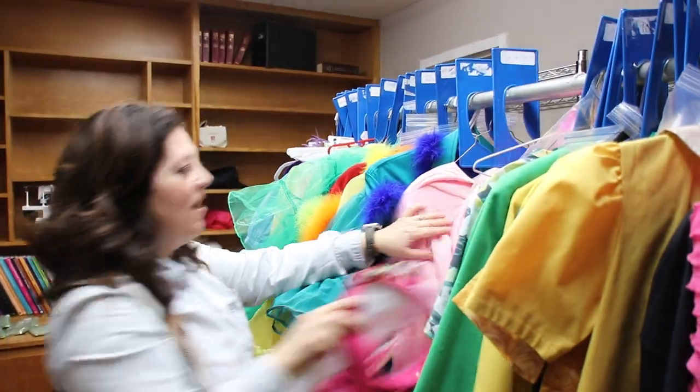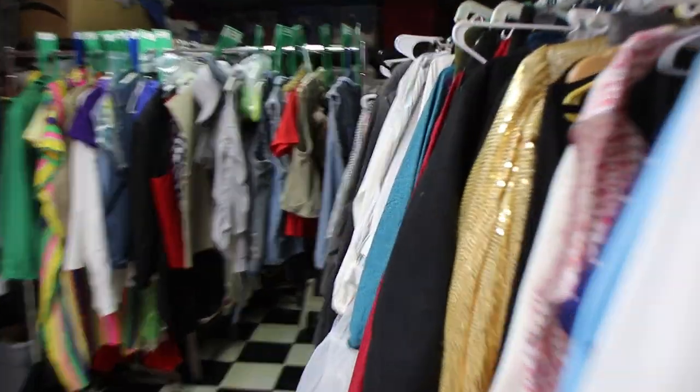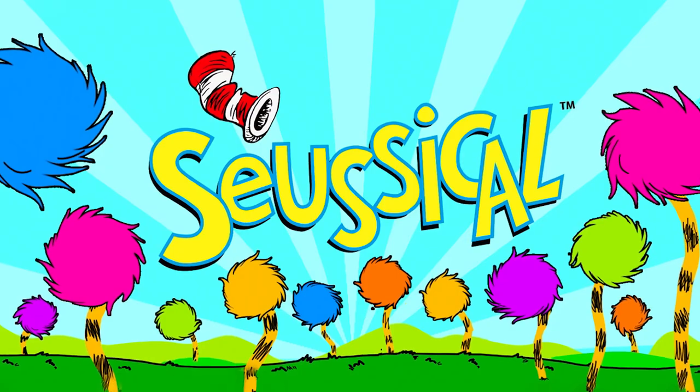Hi, I'm Christy Johnson and I am the costumer here at Hotet Theatre. Right now I am costuming Seussical.